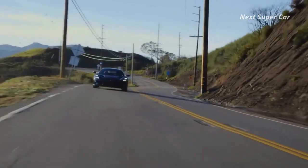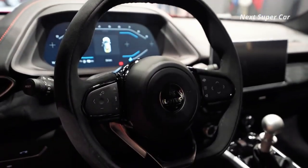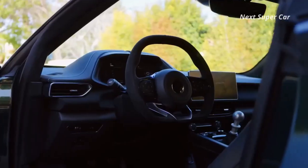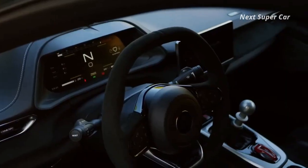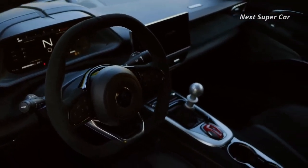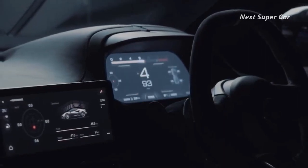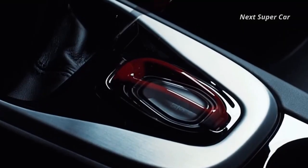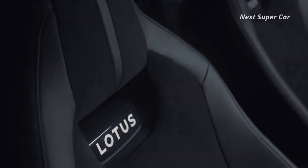At our test track, our manual First Edition test car hit 60 mph in 4.3 seconds and completed the quarter-mile in 12.7 seconds at 111 mph. The Emira is at once both more refined than the outgoing Evora GT and yet still characterful. However, the manual transmission's lever action needs smoothing out and the brakes are grabby and difficult to modulate smoothly. The turbocharged four-cylinder variant sourced from Mercedes-AMG makes 360 horsepower and feeds the rear wheels through an eight-speed dual-clutch automatic — the only gearbox option. The EPA hasn't released fuel economy estimates yet.